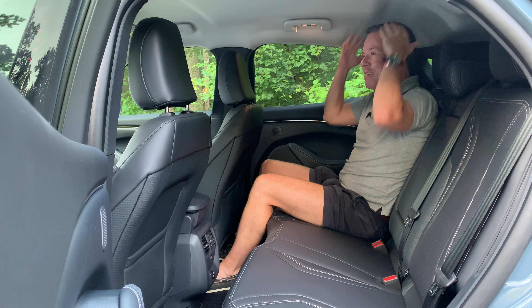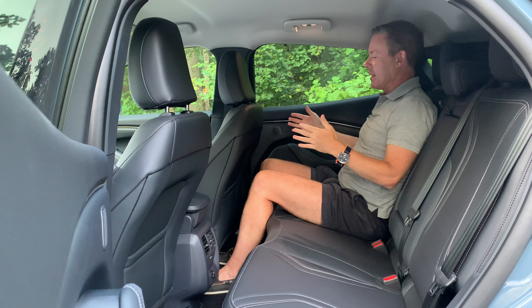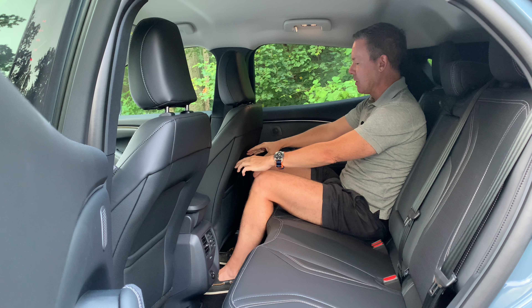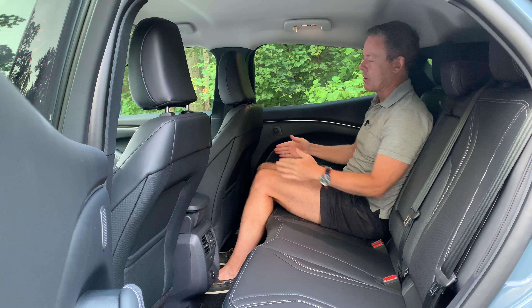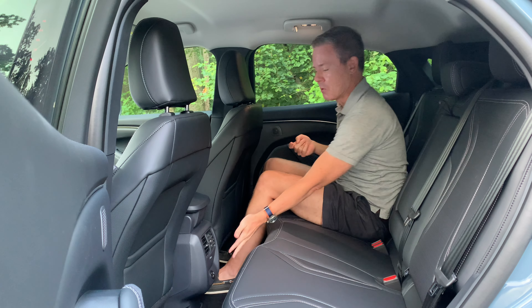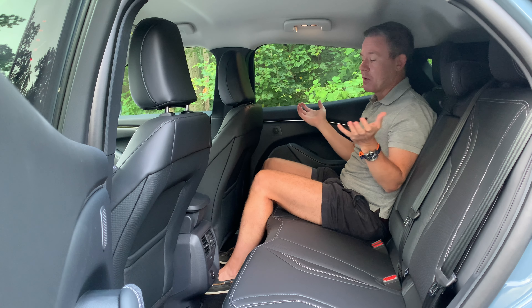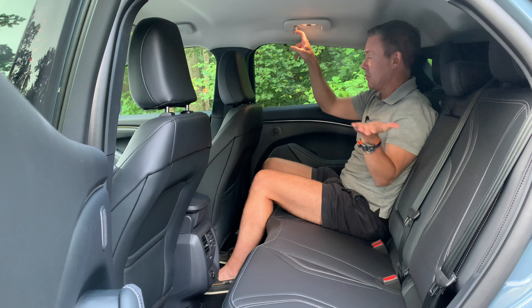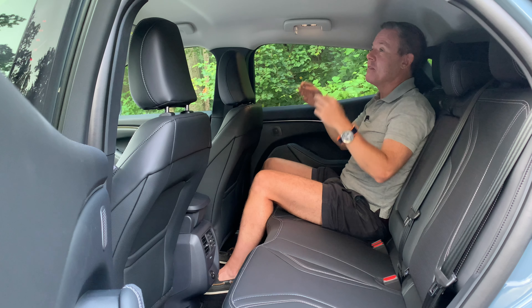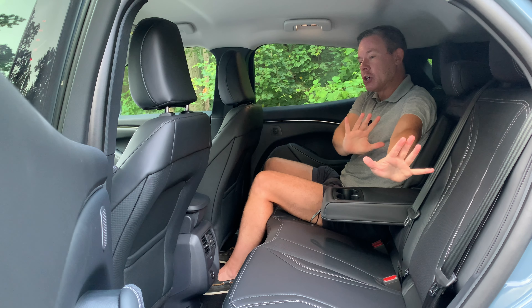In the rear seat, there's plenty of headroom — at five foot nine there's no squishing to get in. The legroom is good: about four to almost five inches with the front seat in its last position. In the center there's a cutout for even more room. Back here you have map pockets, USB-A and USB-C charge ports, rear air vents, and coat hooks. There's also a center armrest and a button for map lights.